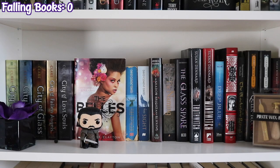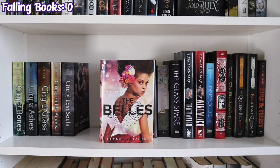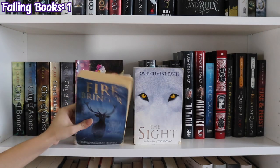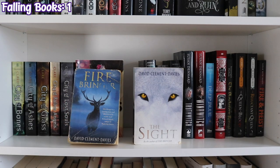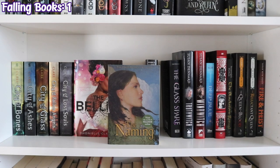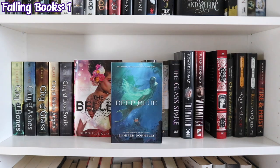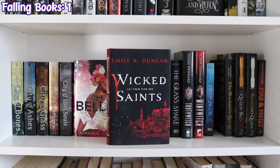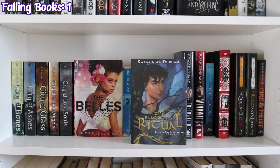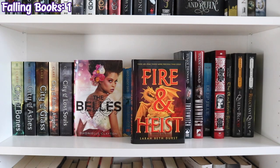The next shelf finishes off my Cassandra Clare collection with paperbacks — again I have five, I'm missing one: City of Bones, City of Ashes, City of Glass, City of Fallen Angels, and City of Lost Souls. Then The Bells by Donyell Clayton, Firebringer and The Sight by David Clement Davies, A Shadow Bright and Burning by Jessica Cluess, The Naming by Alison Croggon, The Glass Spare by Lauren DeStefano, Truthwitch and Windwitch by Susan Dennard, Deep Blue by Jennifer Donnelly, Wicked Saints by Emily A. Duncan, The Blackstone Ritual by Swearing in Durham, The Queen of Blood and The Reluctant Queen by Sarah Beth Durst, and Fire and Heist by Sarah Beth Durst.